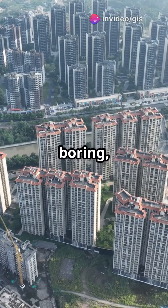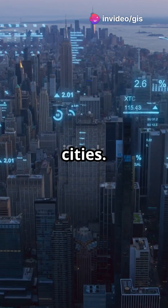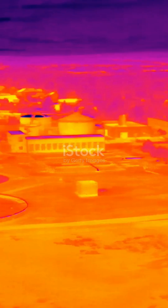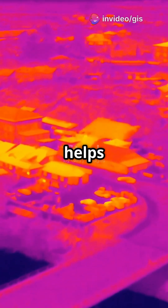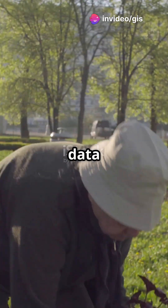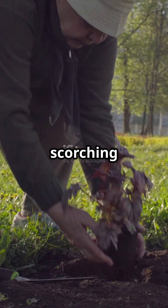If you think urban planning is boring, think again. Let's uncover the secrets behind smart cities. First up, urban heat island mapping. Urban areas are hotter than their rural counterparts. Remote sensing helps us spot these heat zones with ease. This data helps plan green spaces and combat those scorching temperatures.